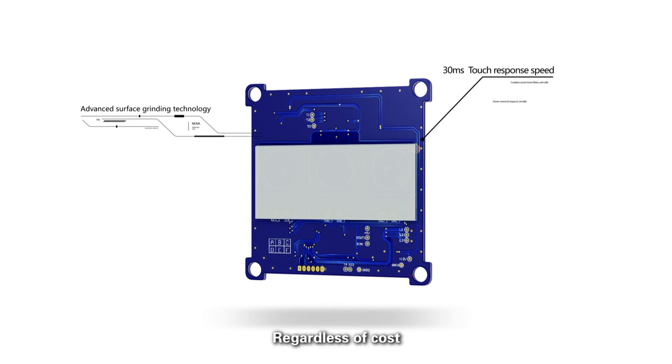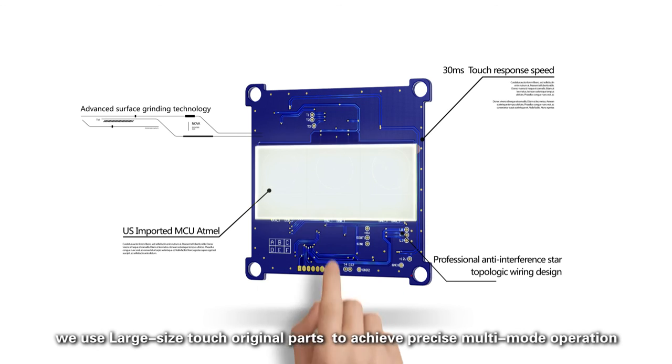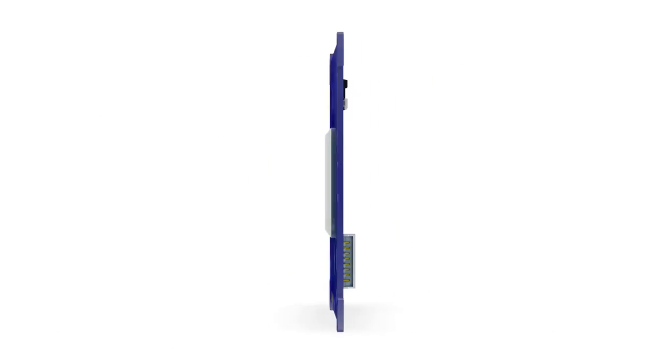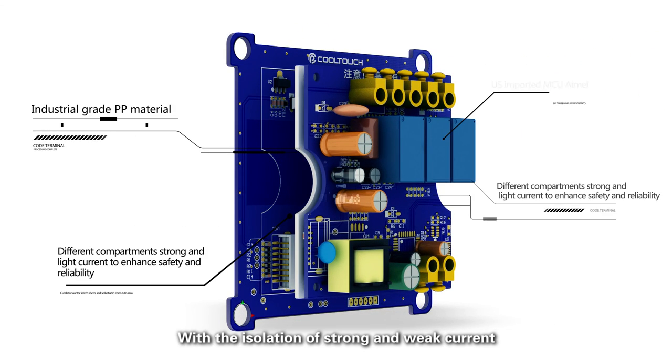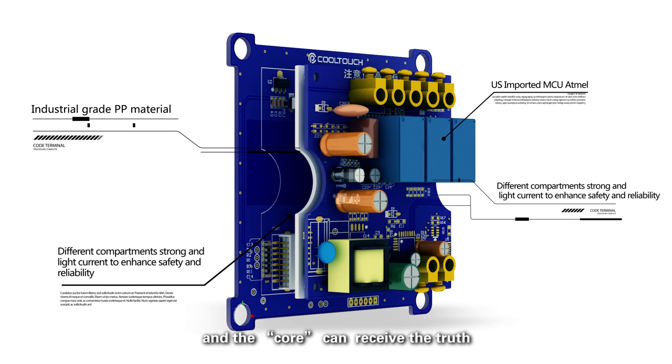Regardless of cost, we use large-sized touch original parts to achieve precise multi-mode operation. With the isolation of strong and weak current, the signal can be transmitted without damage and the core can receive the truth.